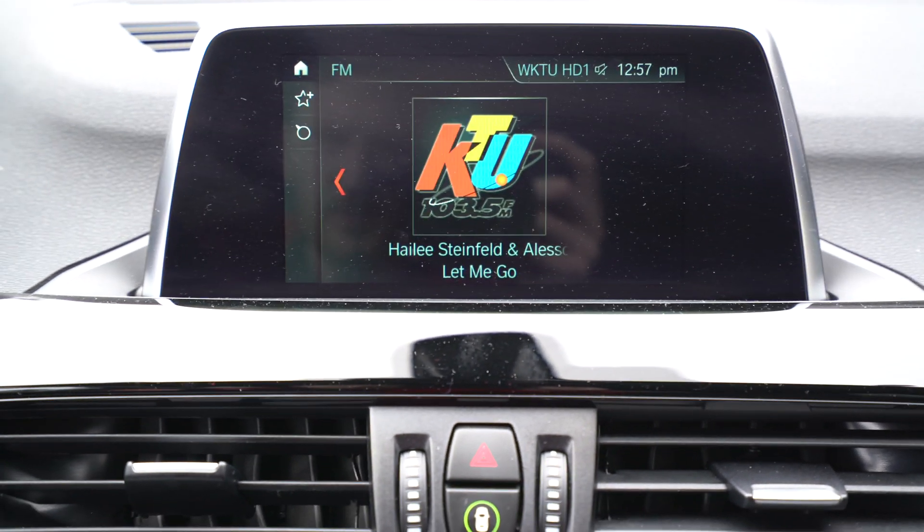Interestingly, another BMW X1 just pulled in — turns out they travel in packs. I asked the owner what he thought of his X1; he said he loves it, it's a 2018, and it's his first SUV after always driving BMWs. One cool feature this car has that our E53 doesn't is the ability to open and close the trunk electronically just with the key fob.